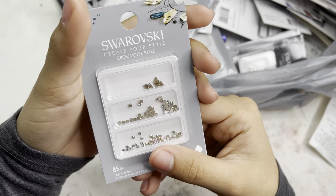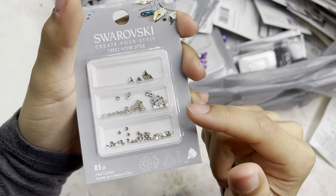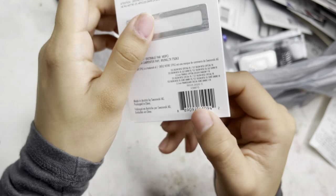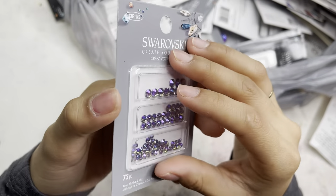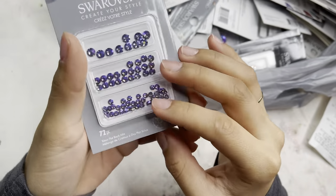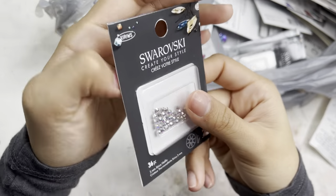Here I have another of those golden shadow triangles with the silver clear ones in ss5 and ss7, in 85 pieces. Next I got these — a new color for my collection — in paradise shine, a mixed combo in 72 pieces.